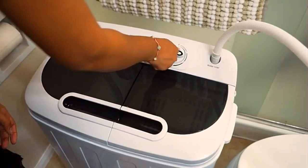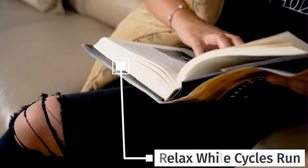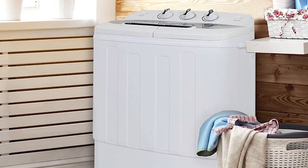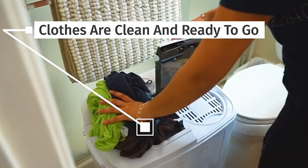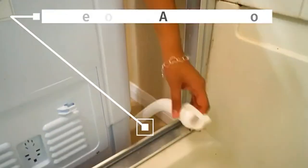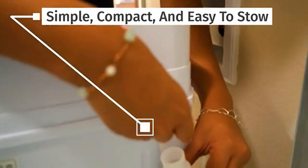Our only complaint is that the drain hose is flimsy and tends to fall off, so you need extra compression to zip it up before each use. This washer is perfect for apartment or dorm dwellers, though it does not have a dry spin function, so clothes will need to hang dry.